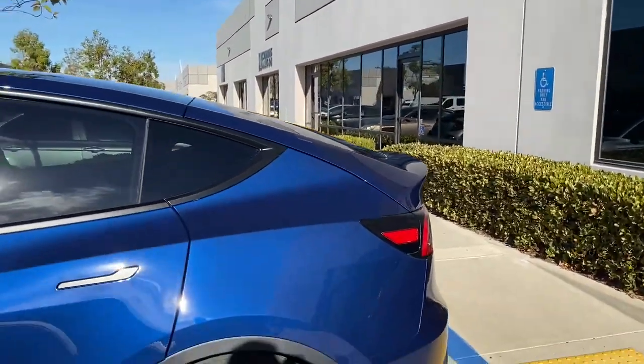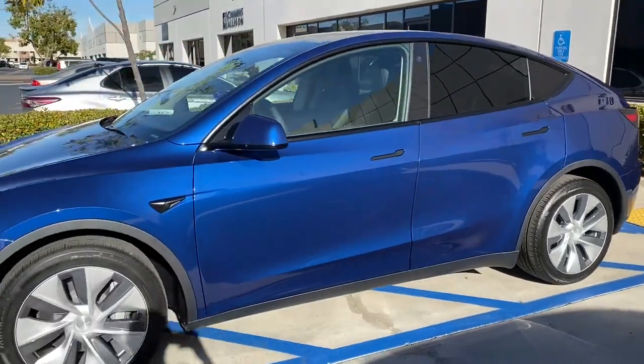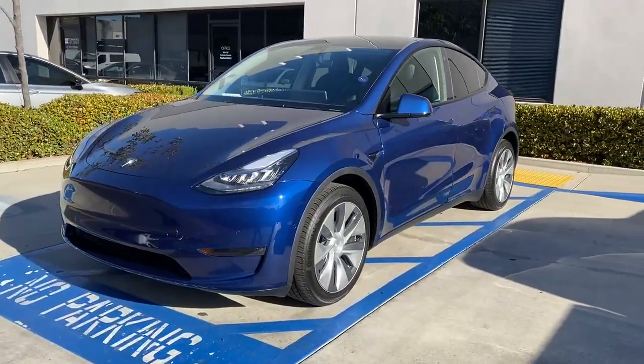Good morning guys, Dave here at Ceramic Pro San Diego. Just want to show you guys this Tesla Model Y we just completed — brand new. The guy who just picked it up actually happens to be an Uber driver, so he's trying to get it as protected as possible.